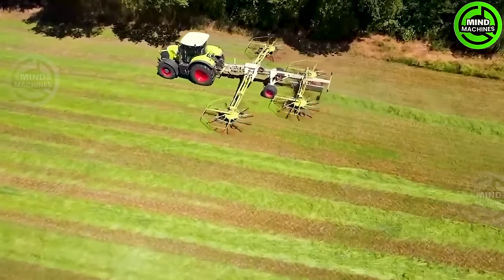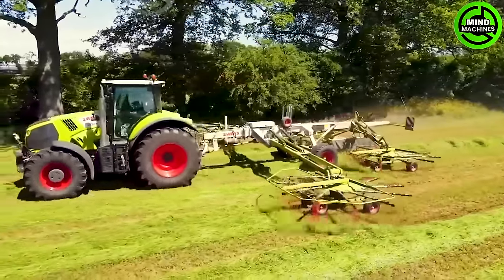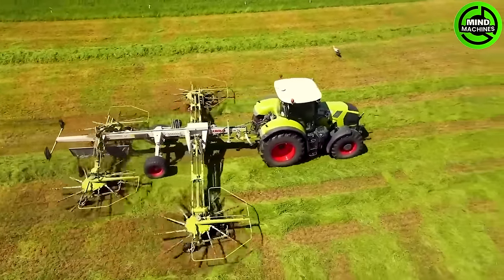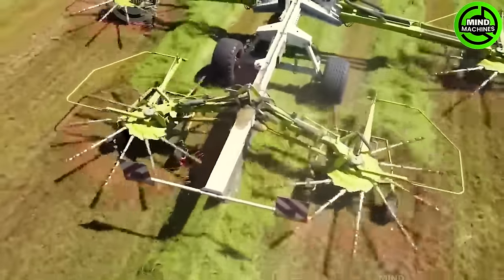The Class Axion 830 is a highly efficient grass harvesting machine built to gather and neatly collect grass in rows. Utilizing four concentrically rotating fan blades, the Class Axion 830 condenses a width of approximately 5 meters into a single row.